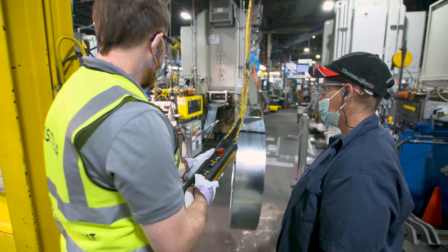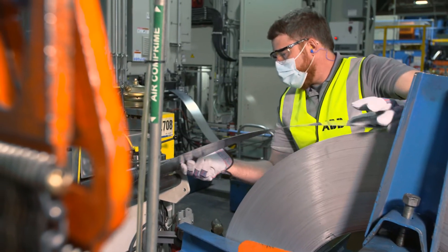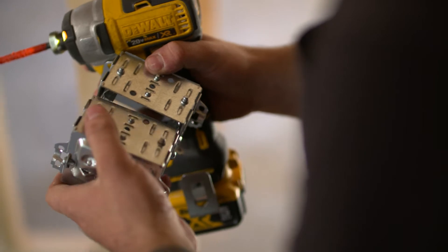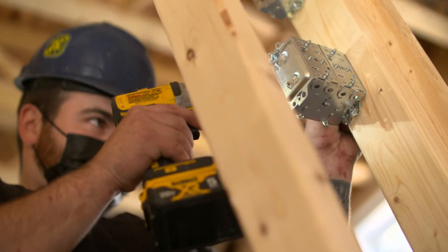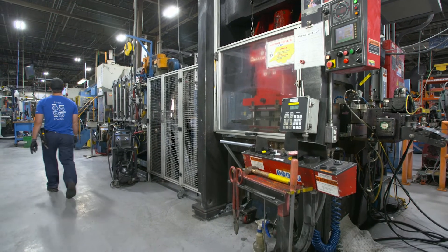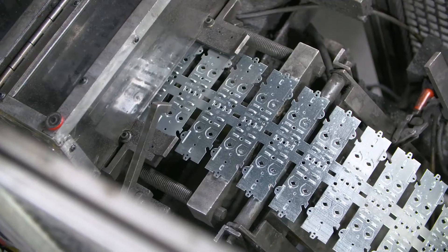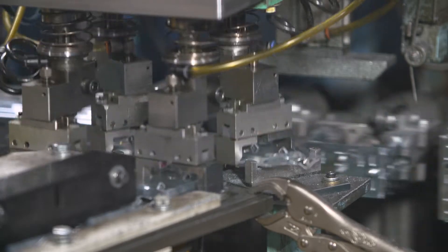It sounds like an easy task, but the operator is much more skilled at doing this kind of manipulation than I am. This line manufactures the Iberville BC 1304 LHTQ box — a sectional box that can be paired together for multiple switches or devices, and is one of the most popular boxes in the Iberville LHTQ product line. This line can produce tens of thousands of boxes per day, is managed by teams of employees spread over several shifts, and runs continuously 24 hours a day.